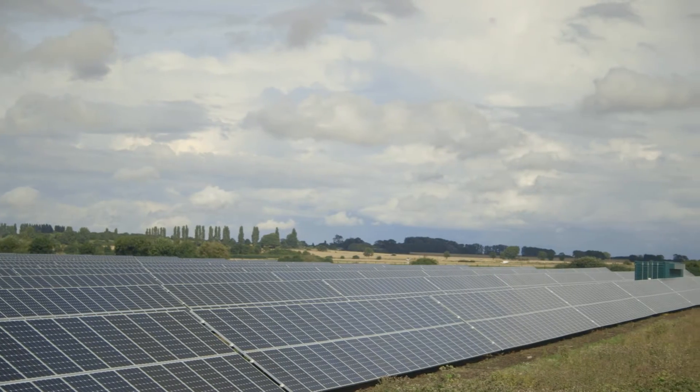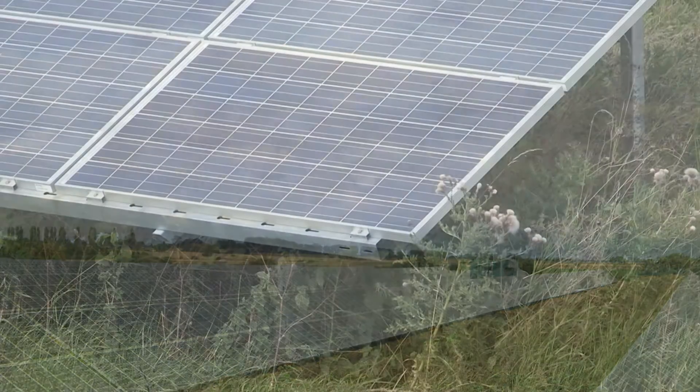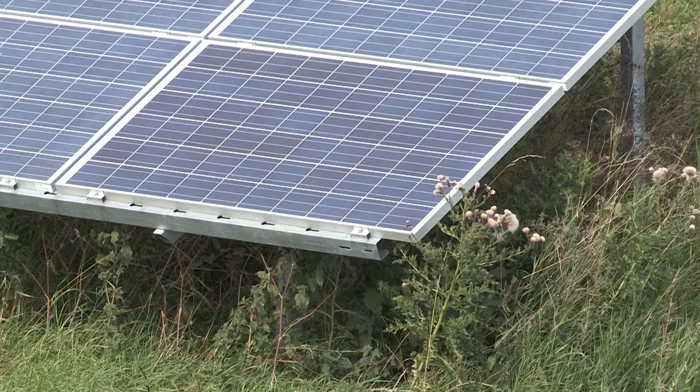We can see this opportunity for renewable energy to add diversity to our rural landscapes, meet rural energy needs, and there is certainly a very strong role for ground-mounted solar farms because of their comparative efficiency of land use in adding to that energy mixture.